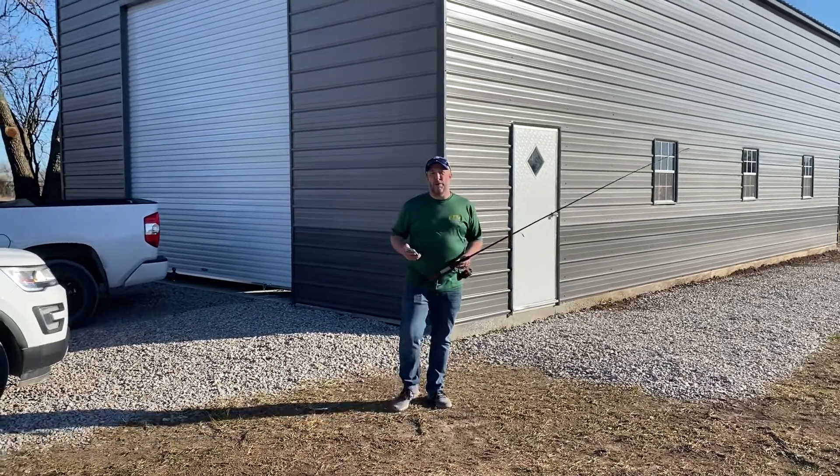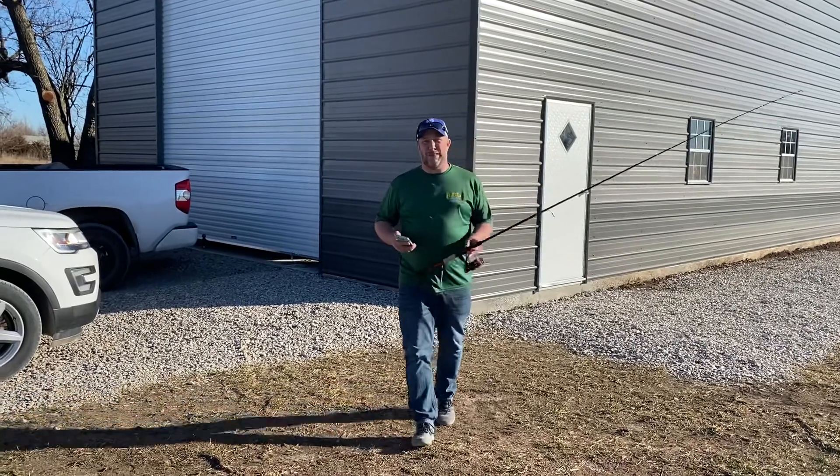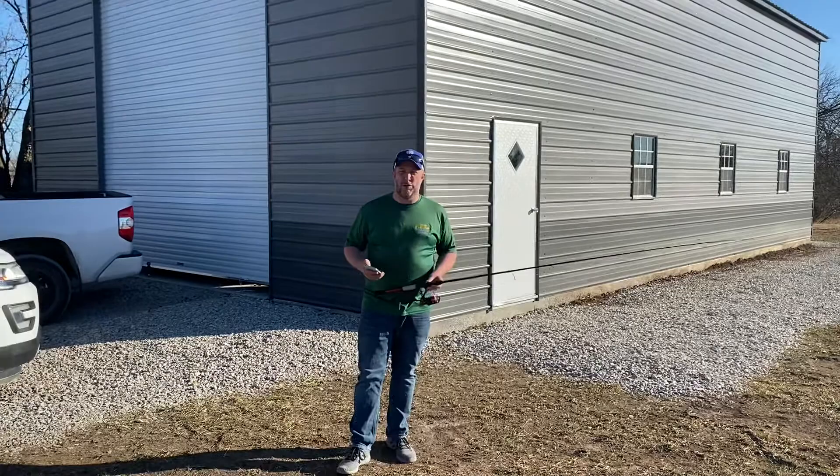Alrighty, Facebook Live. We're going to upload this to YouTube. For some reason, YouTube would not let me go live, so we're going to do this on Facebook Live, share it, or record it, and then upload it to YouTube.